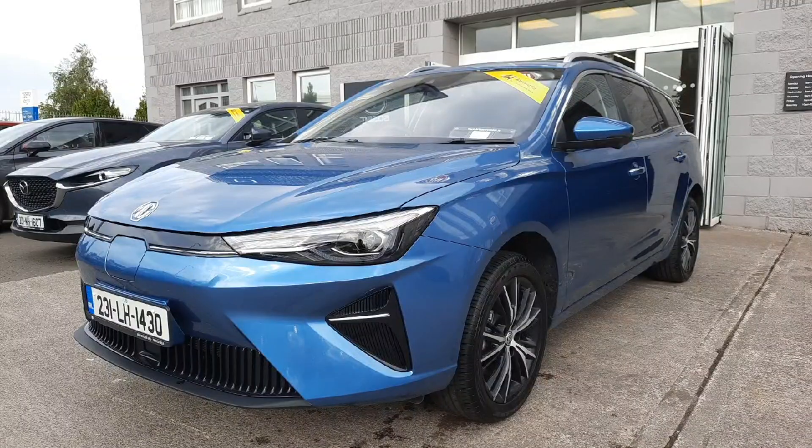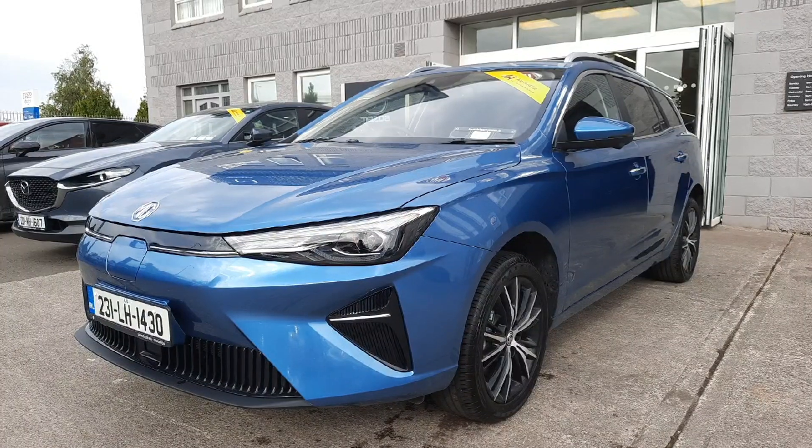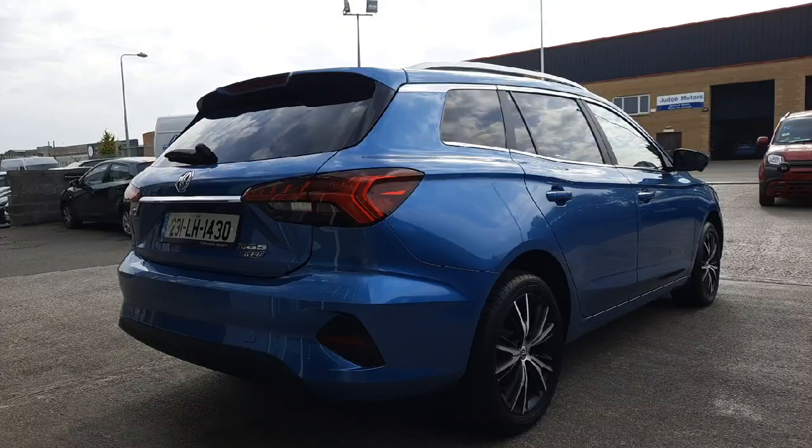Hi guys, Niamh here from Brian Reynolds Car Sales. Today we have this fresh into stock 231 ex-demo MG5 Long-Range Exclusive, which is claimed to do up to 400 kilometres range.